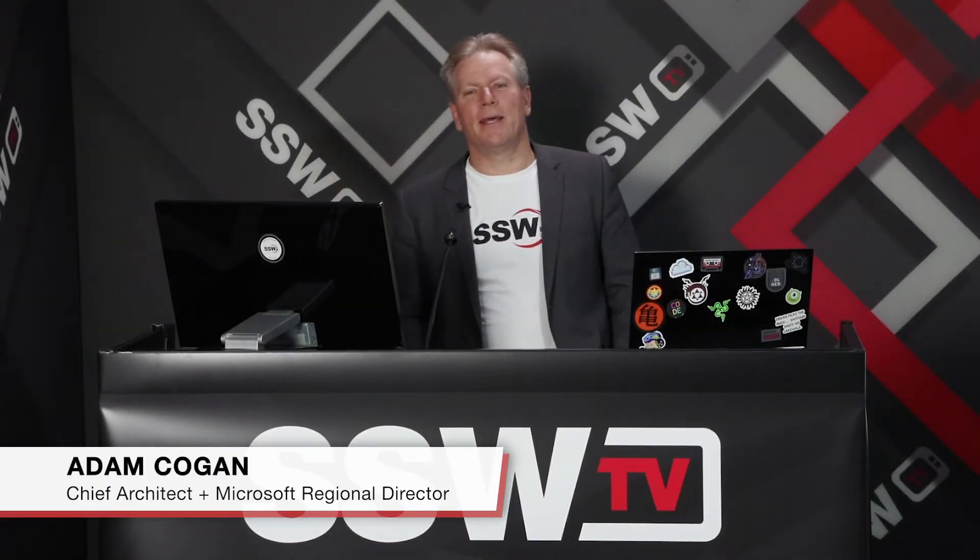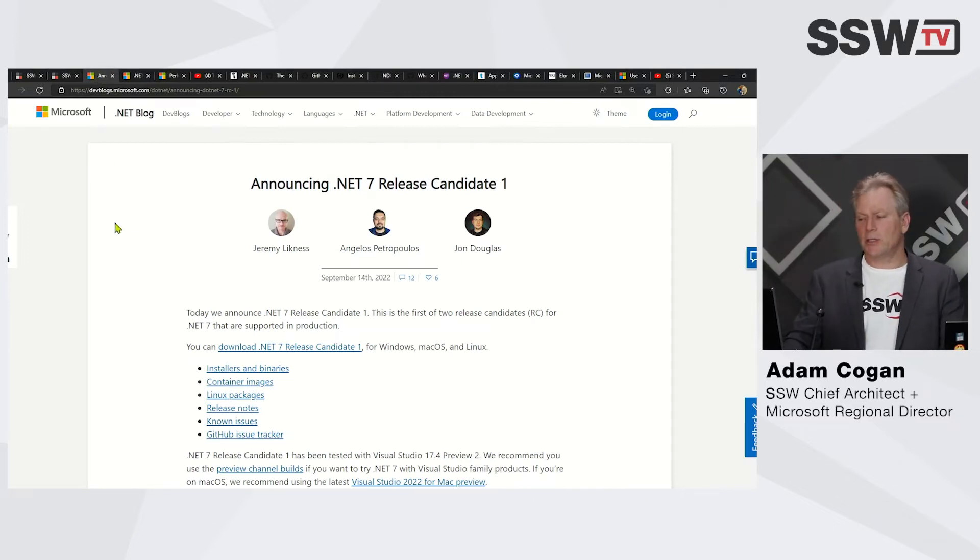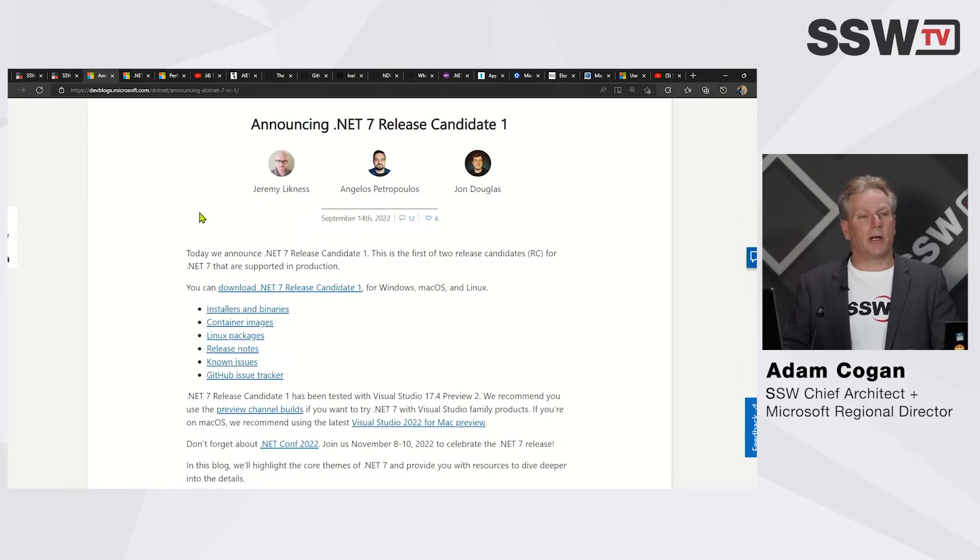G'day team, Adam Kogan here for the dotnet user group. Let's move on to the SSW tech news, and the first and biggest news is that .NET 7 Release Candidate 1 is out, and we're all very excited about this RC1.